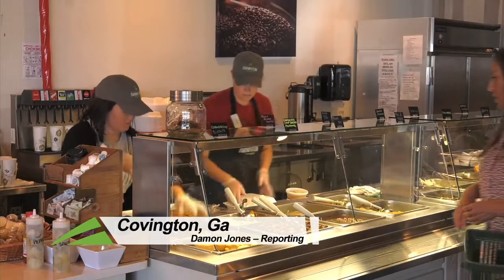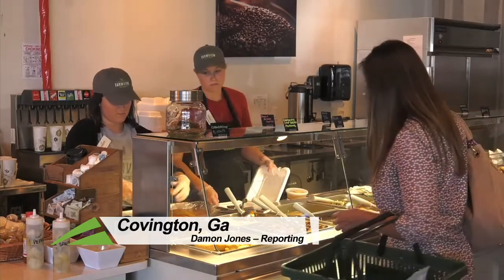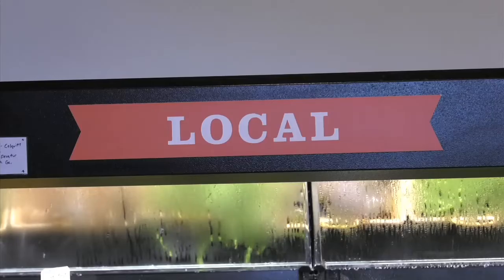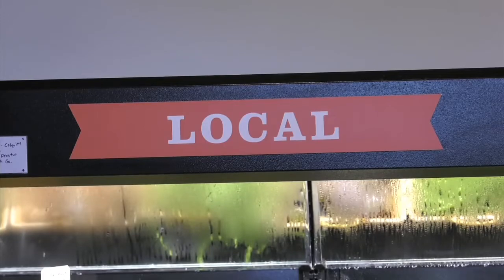Between farm-to-table restaurants, farmers markets, and even the Georgia Grown program, it's becoming more and more common to let consumers know where their food is coming from. It's a growing trend that one company is certainly taking notice of.